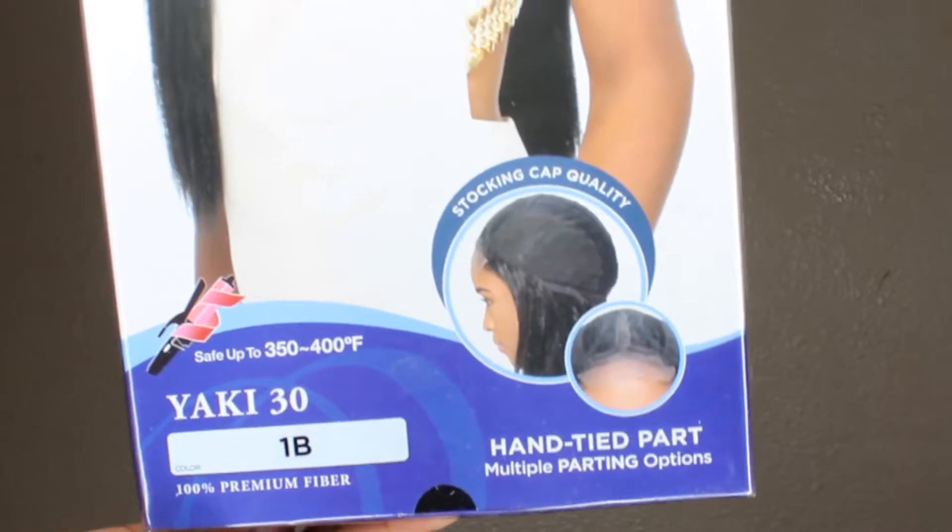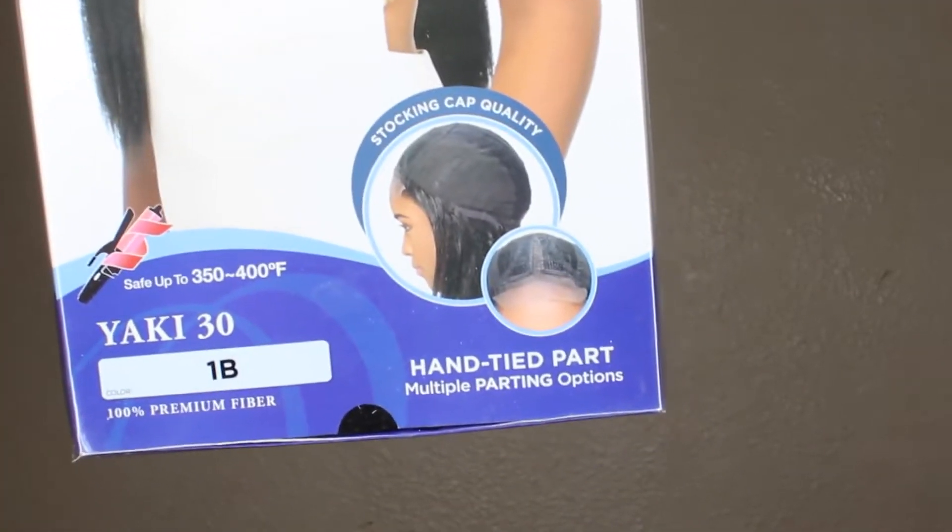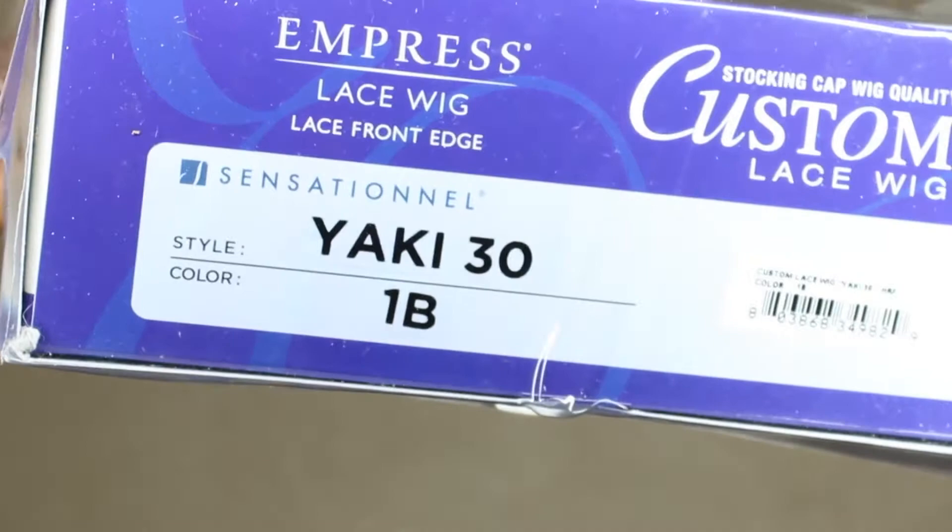Okay, moving on to wig number two. This is by Sensational — it's their custom lace wig, safe to use up to 350 to 400 degrees of heat. It is synthetic and the name of it is Yaki 30. Just like the first wig, this one comes in a variety of colors, and they show you how to apply the lace on the tag. It's their hand-tied part with multiple parting options.